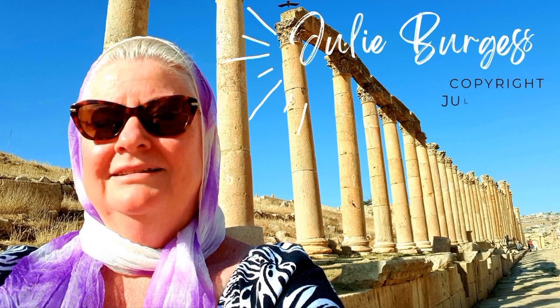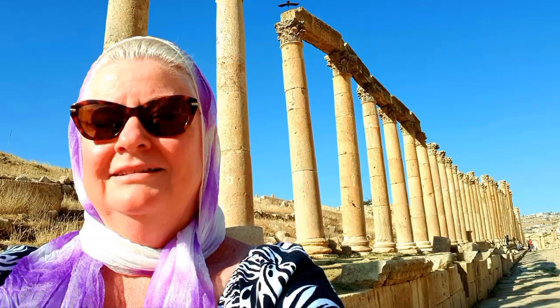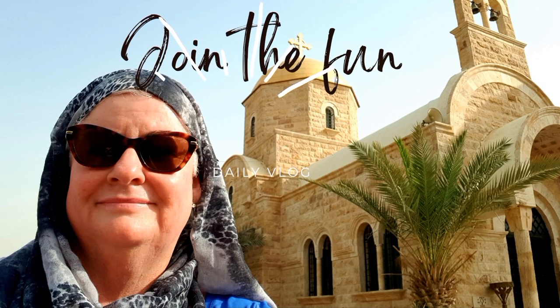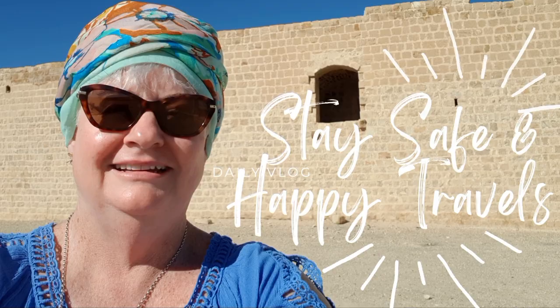I hope everybody has an opportunity one day to come and visit the amazing Roman city of Jarash in Jordan. If you like what you see, like and subscribe to Exploring Jordan with Jules, or my other channel Jules Cruise Companion. Stay safe, everybody, and happy travels.